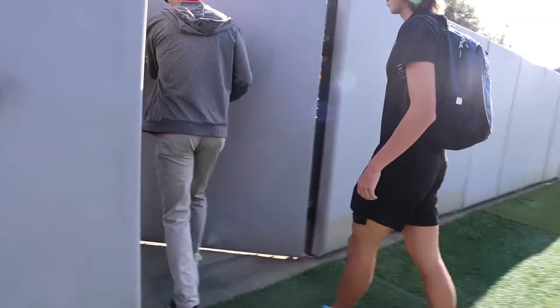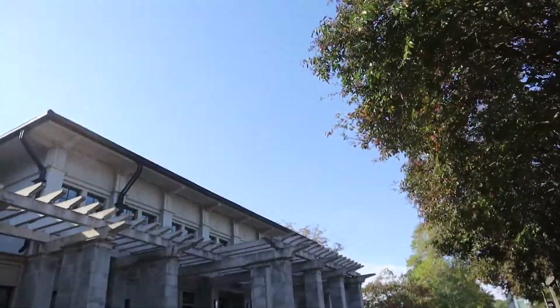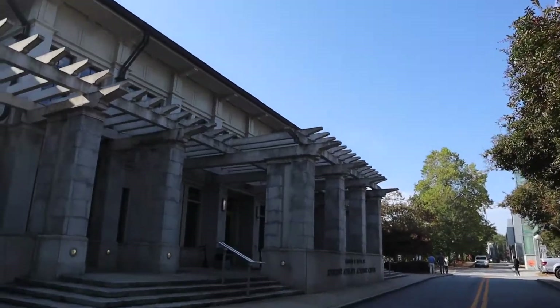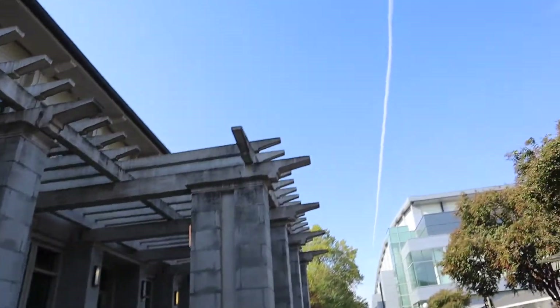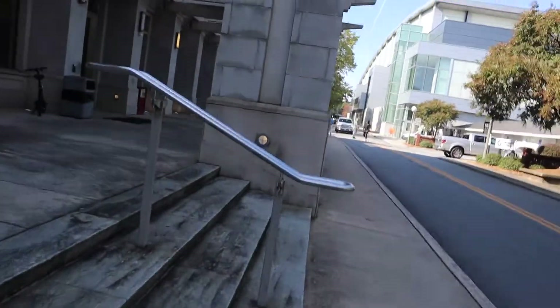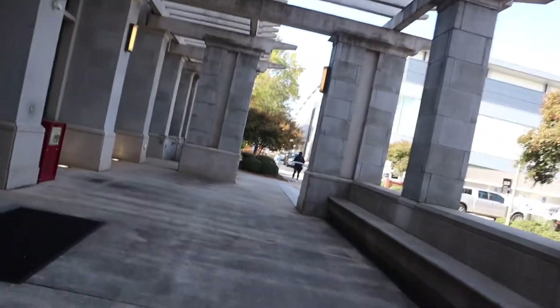This building here is the Rankin Smith Academic Center — it was really really pretty on the inside. This is where we ended up having all our meetings, where we met the strength trainer, the nutritionist, and all the regular trainers as well.